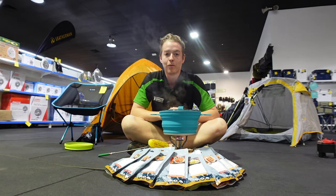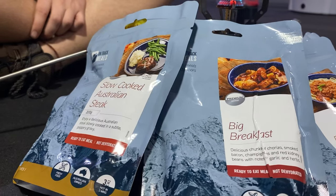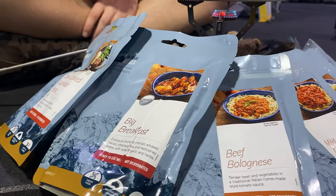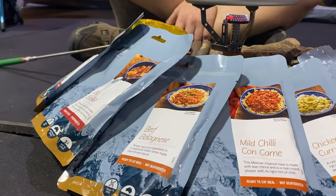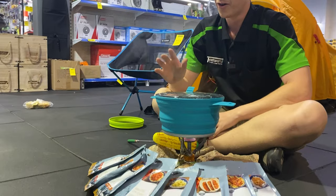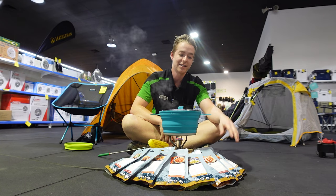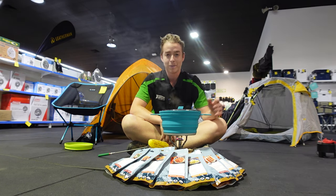At the moment we've got eight lovely flavours. They go from the premium range of the slow-cooked Australian steak and the big breakfast, around to the standard range of the beef bolognese, the mild chilli con carne and the chicken curry. And if you're not a big fan of meats, we've got the vegan range of spicy Mexican beans, bean bolognese and the chickpea curry.